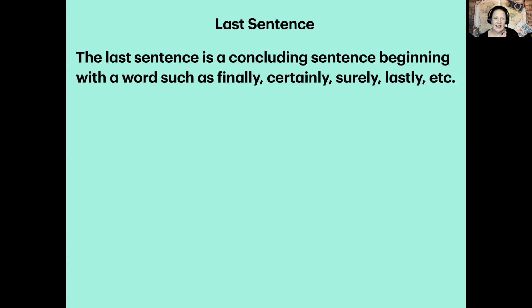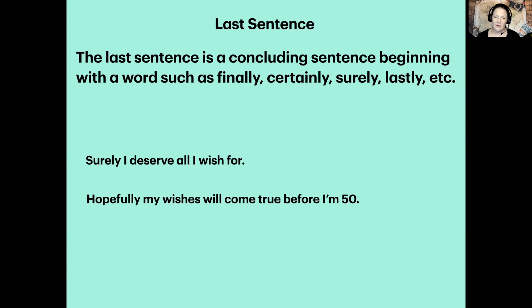Now we're ready for the last sentence. The last sentence is a concluding sentence, beginning with a word such as 'finally,' 'certainly,' 'surely,' 'lastly,' and there are others. Here are some examples: 'Surely, I deserve all I wish for.' 'Hopefully, my wishes will come true before I'm 50.' 'Certainly, my wishes are attainable.' Pause and decide how you're going to finish that last sentence — sentence number five — ending it with a concluding word.